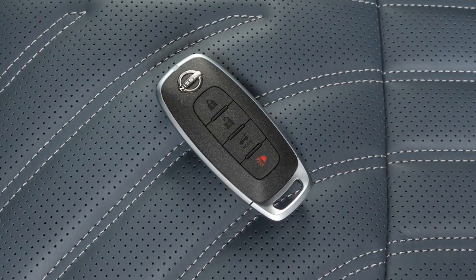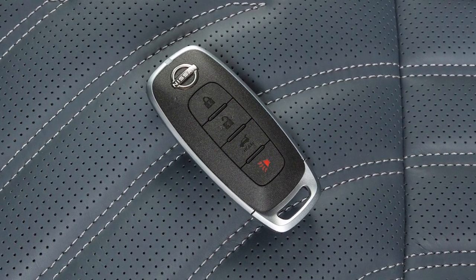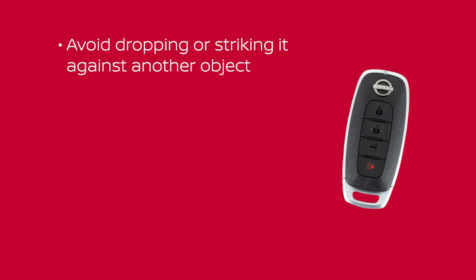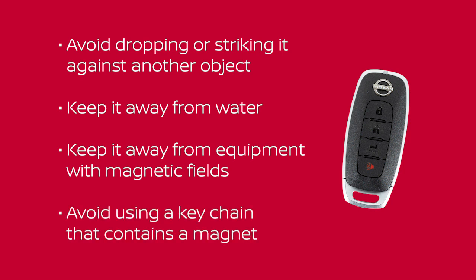The Intelligent Key contains sensitive electrical components. Please avoid these circumstances that could affect its operation: avoid dropping or striking it against another object; keep it away from water; keep it away from equipment with magnetic fields, including computers, cell phones, TVs and audio accessories; and avoid using a key chain that contains a magnet.